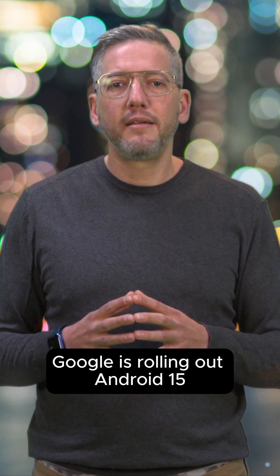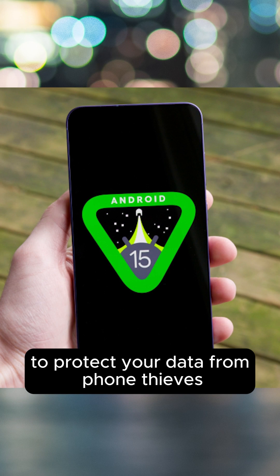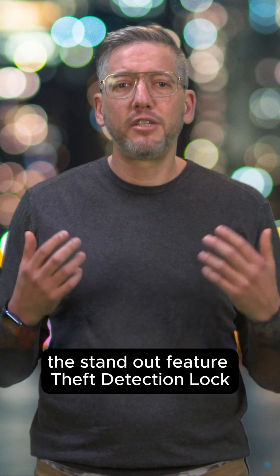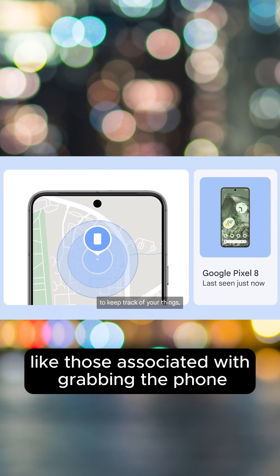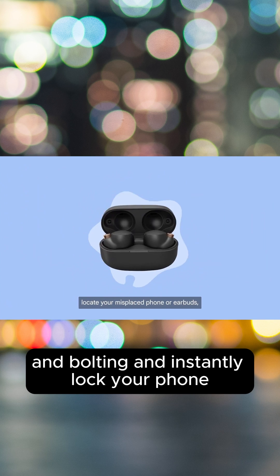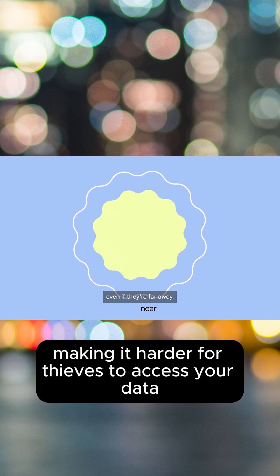Google is rolling out Android 15 with advanced security features to protect your data from phone thieves. The standout feature, Theft Detection Lock, uses AI to detect theft-related movements — like those associated with grabbing the phone and bolting — and instantly locks your phone, making it harder for thieves to access your data.